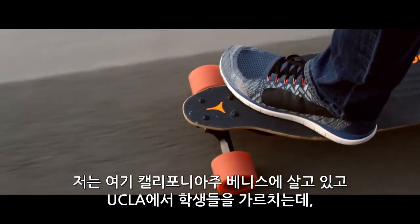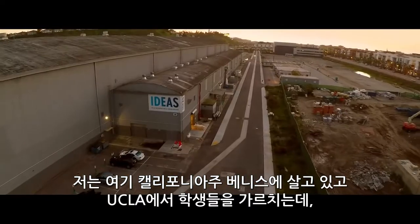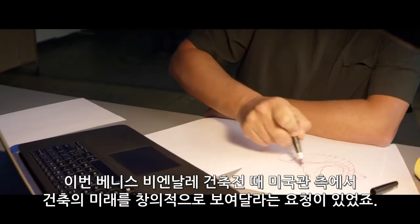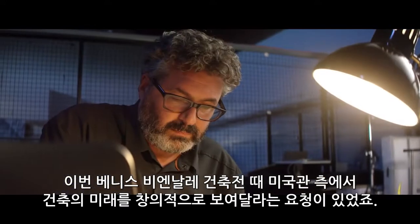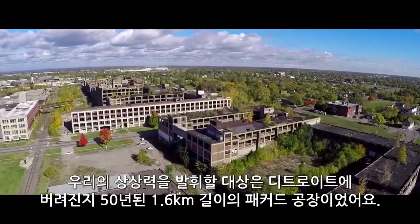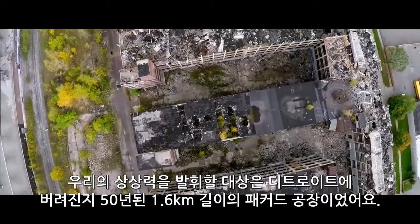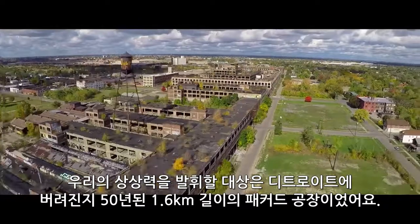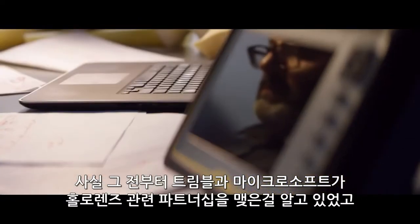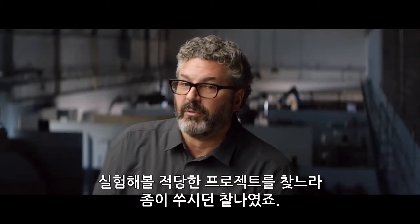I live here in Venice, California. I teach at UCLA in the old Howard Hughes Hangar. We were asked by the American Pavilion at the Venice Biennale of Architecture to be imaginative and show what's coming with architecture. We were given a mile-long building in Detroit that's been abandoned for 50 years to use our imaginations on. I'd known about the Trimble-Microsoft partnership on the HoloLens and was just itching to find the right project to do a pilot with it.